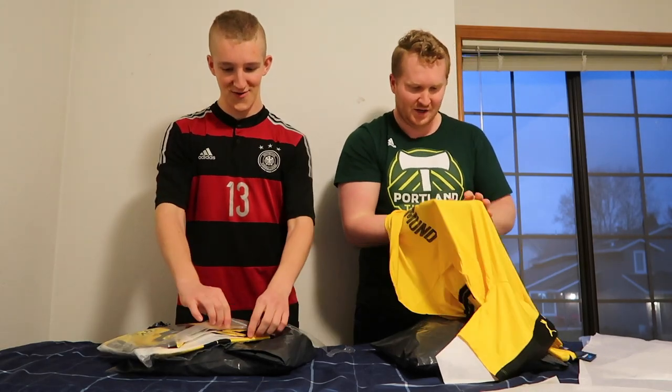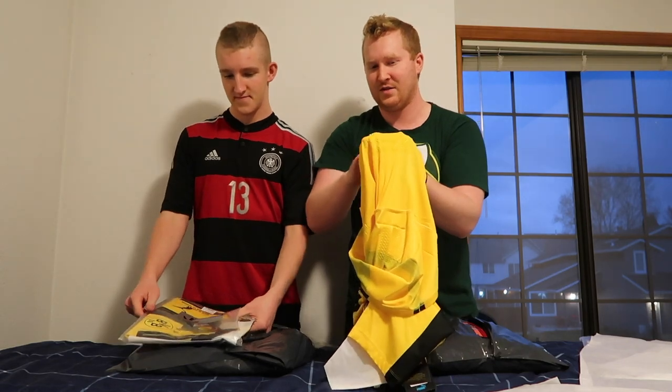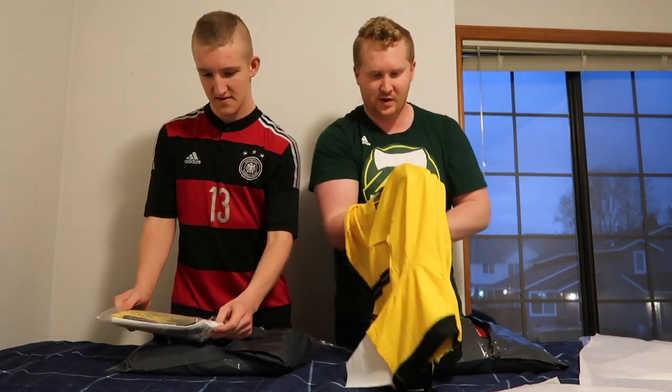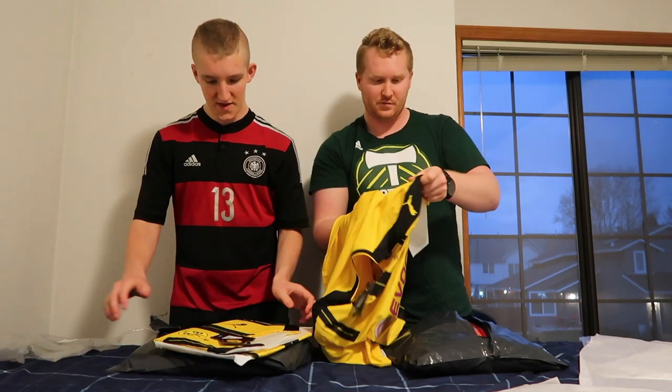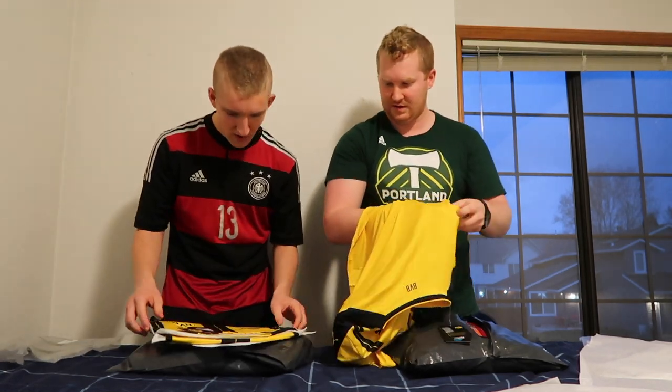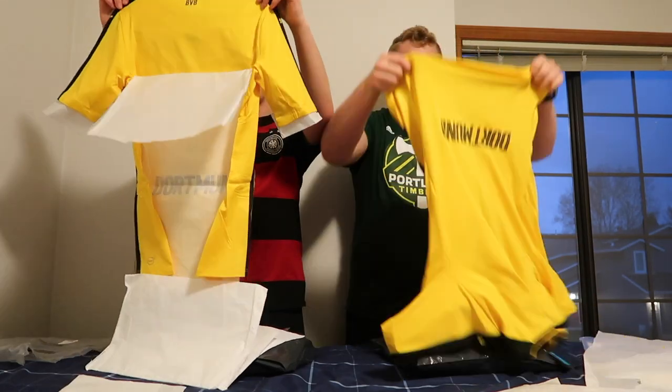Oh my gosh, there's a rubberized thing on the back — maybe to stop it slipping or to wick sweat away. It's really thin. Wow, oh man, that is a thin jersey!